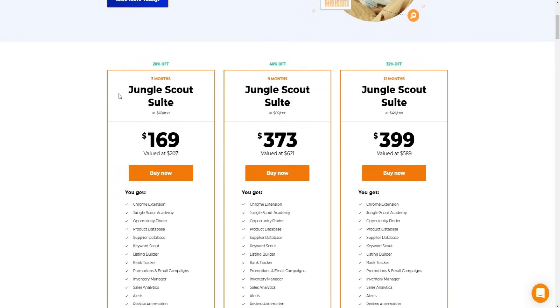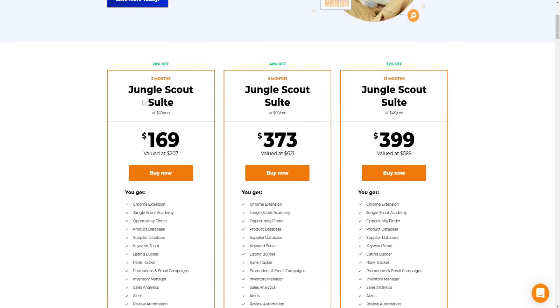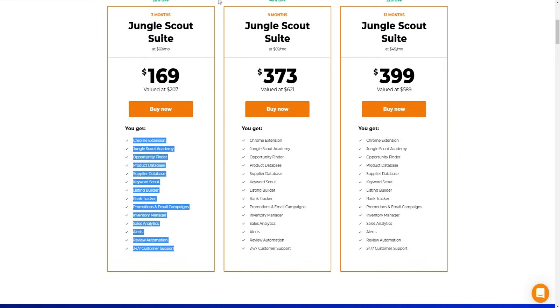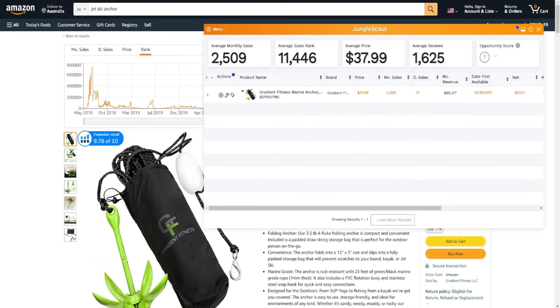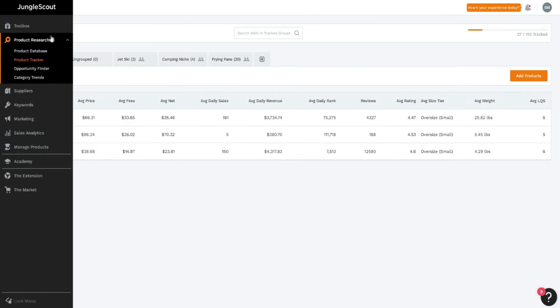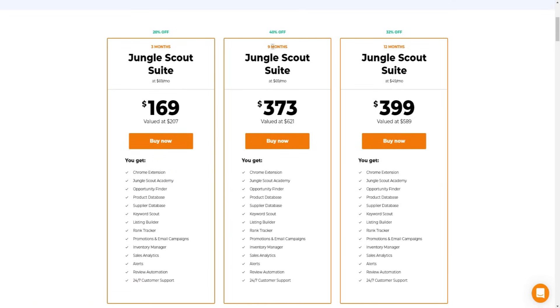Three months of Jungle Scout Suite at $69 a month - going back to pricing, the Suite plan is typically $69 a month. If you get it in a bundle for three months you get a discount: it's valued at $207 and you get it for $169. You get access to all the different features including the Chrome extension which we just went over, and access to all the different tools inside the Jungle Scout dashboard members area.